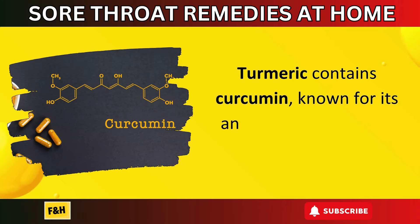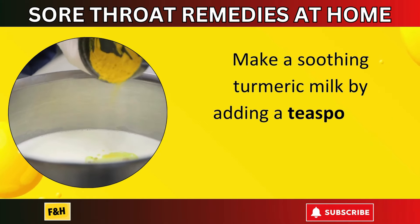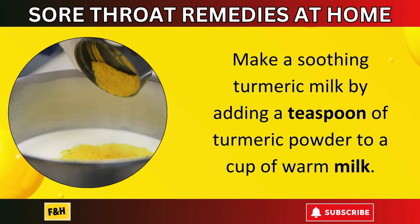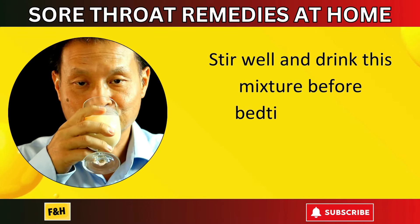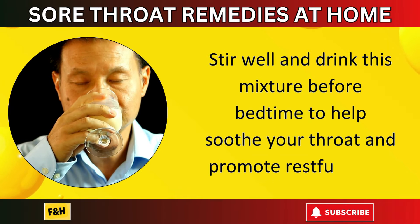Number sixteen: turmeric milk. Turmeric contains curcumin, known for its anti-inflammatory and antioxidant effects. Make a soothing turmeric milk by adding a teaspoon of turmeric powder to a cup of warm milk. Stir well and drink this mixture before bedtime to help soothe your throat and promote restful sleep.